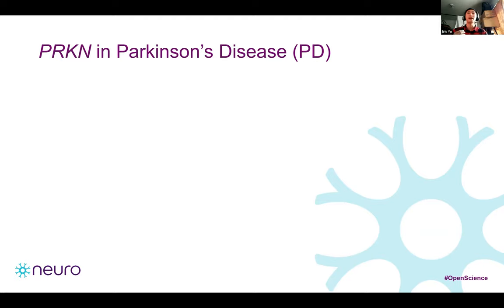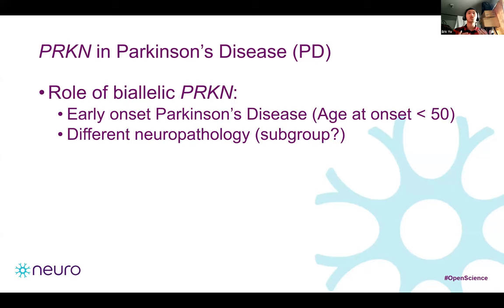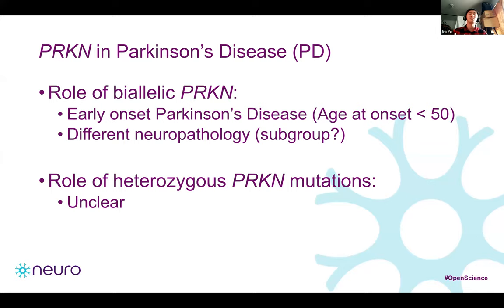An interesting feature distinguishing biallelic Parkin carriers is the different neuropathology compared to sporadic PD patients. The biggest observations are first, the absence of Lewy bodies — the hallmark of alpha-synuclein accumulation — and second, neurodegeneration in Parkin patients seems to be limited to the substantia nigra and locus coeruleus and doesn't spread to other brain regions. It is therefore possible that these patients represent a distinct subgroup. However, the role of heterozygous Parkin SNVs and CNVs in Parkinson's disease has not been clearly established by association studies, with prior studies showing contradictory results.